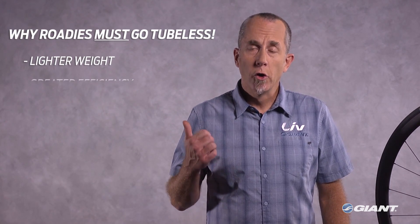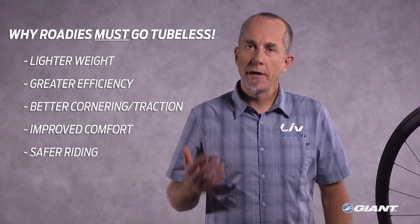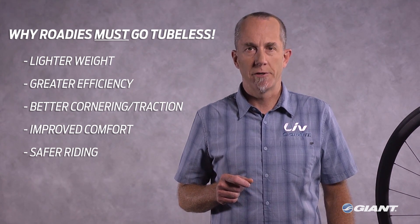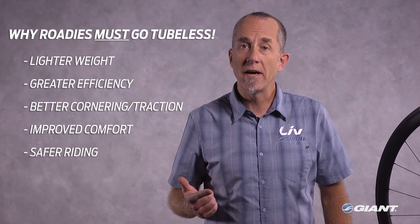Lighter weight, greater efficiency, better cornering and traction, improved comfort, and even safer riding due to a reduced risk of sudden tire deflation. What this means is that now road riders can ride farther, faster, and longer.